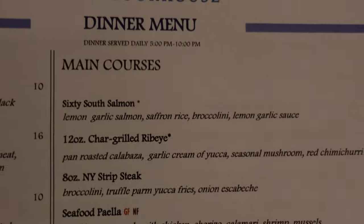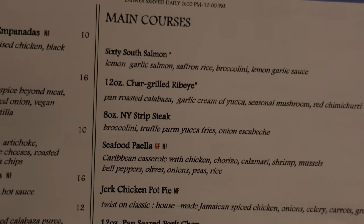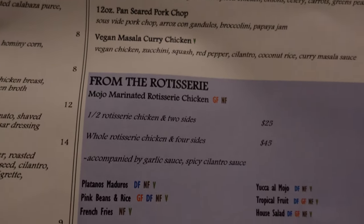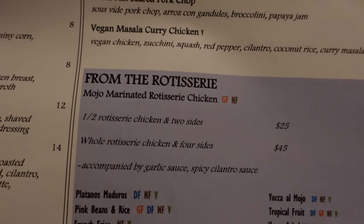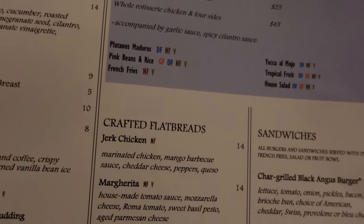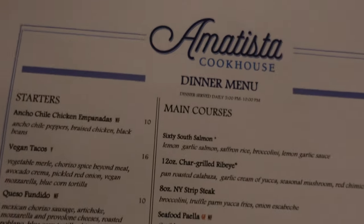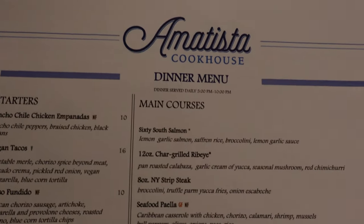Let me show you the main courses at Amatista: salmon, 12-ounce grilled ribeye, 8-ounce shrimp steak, seafood paella, jerk chicken, pork chop. The rotisserie chicken is very famous here — it's a mojo marinated rotisserie chicken, which I'm probably going to get because it's a favorite here at the Amatista Cookhouse. They also have flatbread sandwiches and the desserts look great. Very tropical, very Caribbean food. I can't wait to try the items here.